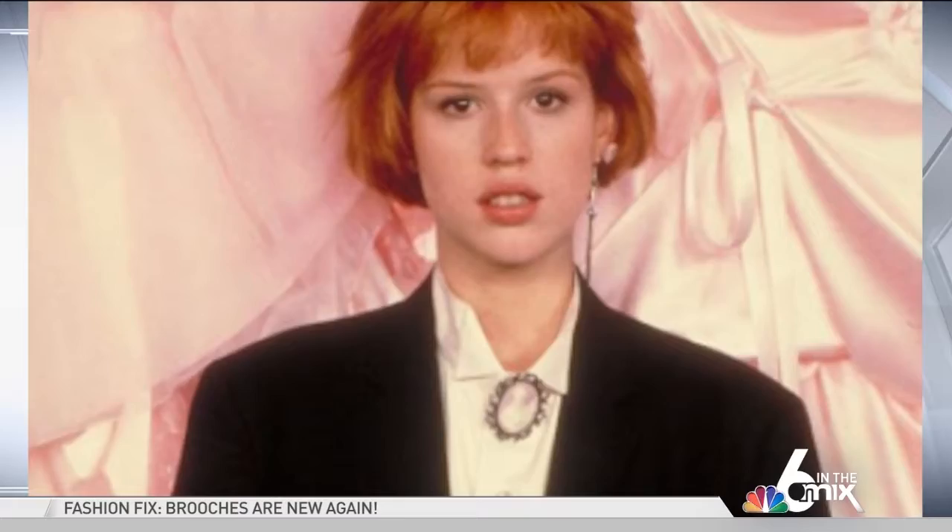Hey there. Who likes brooches? I know I do. And maybe you wore them in the 80s and 90s when they were a true fashion staple. And now designers are bringing that look back.